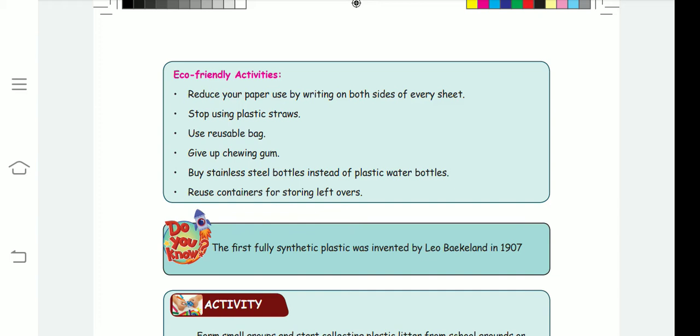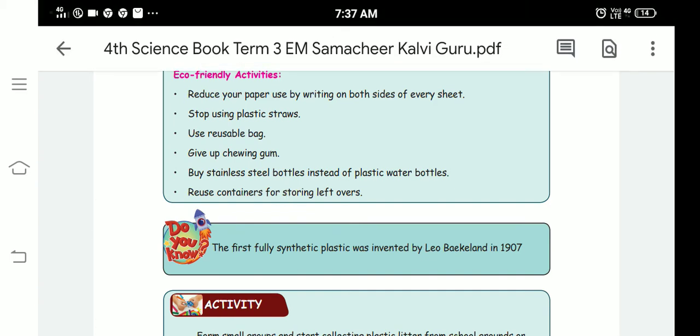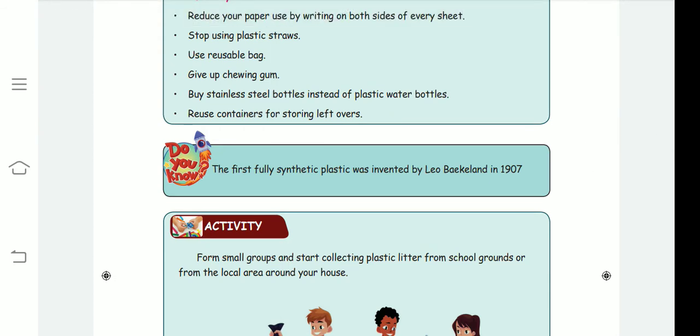Don't buy chewing gum. Buy a stainless steel bottle instead of plastic water bottles — nowadays everyone is buying stainless steel bottles. Also, reuse containers for storing leftovers, like pickle jars and jam bottles, instead of throwing them away.